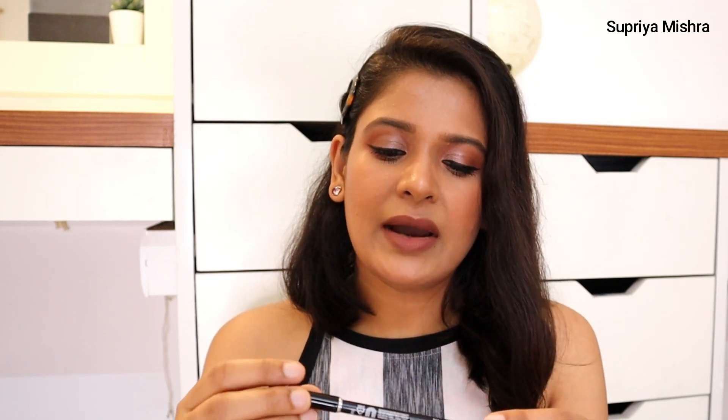Next is Nykaa's Molten Matte — a lip and cheek color. I use it as a lipstick, as a blush, and also as an eyeshadow. It blends into your skin so effortlessly with just your fingers. The formula is so creamy and easy to blend — with one product three things are taken care of: eyeshadow, blush, and lipstick. Highly, highly recommend this one.